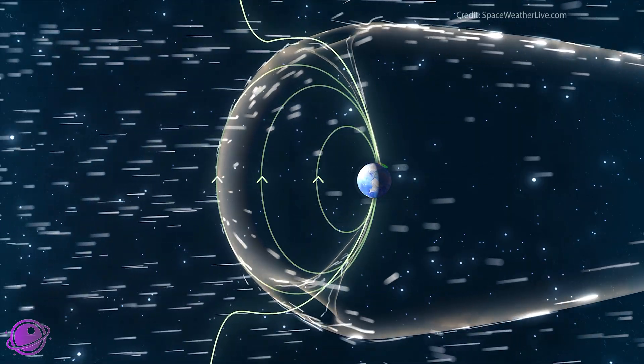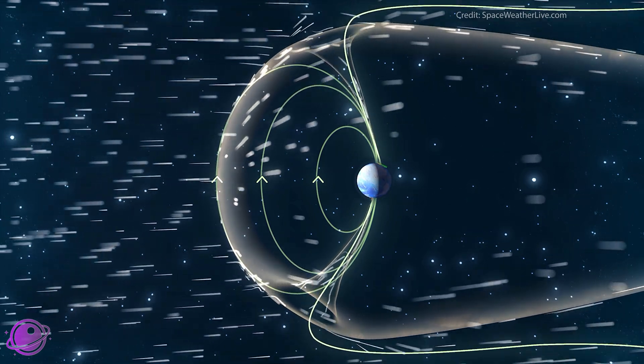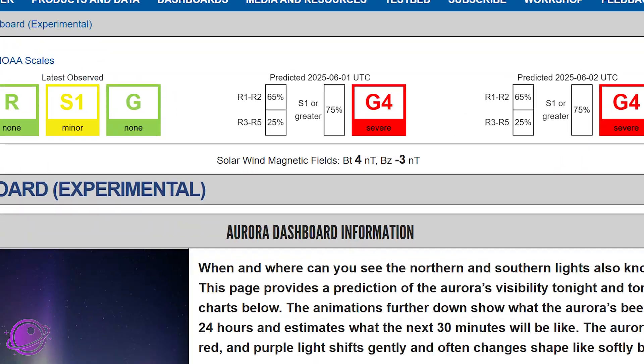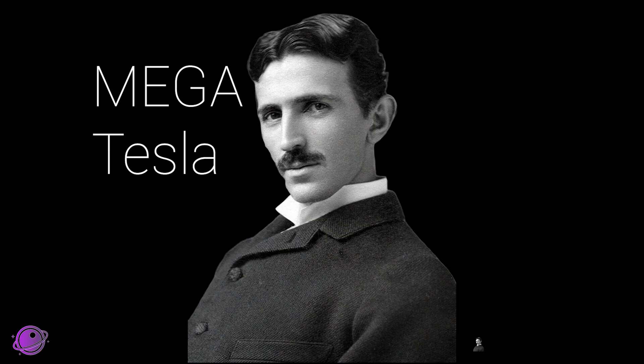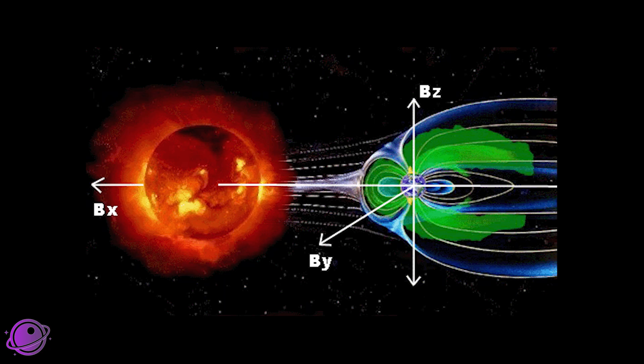Remember that these are all predictions and not guaranteed. There are a lot of dependencies that can determine how good of a show we will get. The biggest factor is probably the IMF, or the interplanetary magnetic field. It's measured in two ways: the BT, which is the strength, or the BZ, the direction of the field lines. These are measured in nanoteslas and more is better. We want the BT value to be high, which means the field will put up a good fight, and the BZ value to be as low and as negative as it can go, which means the field lines are south-facing and will be directly over our heads.